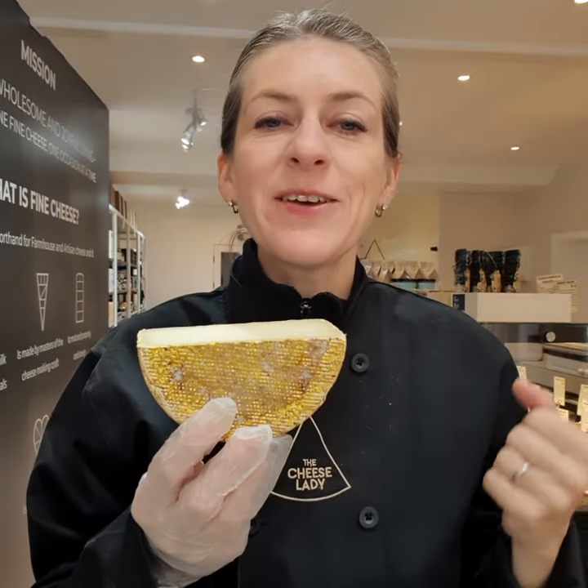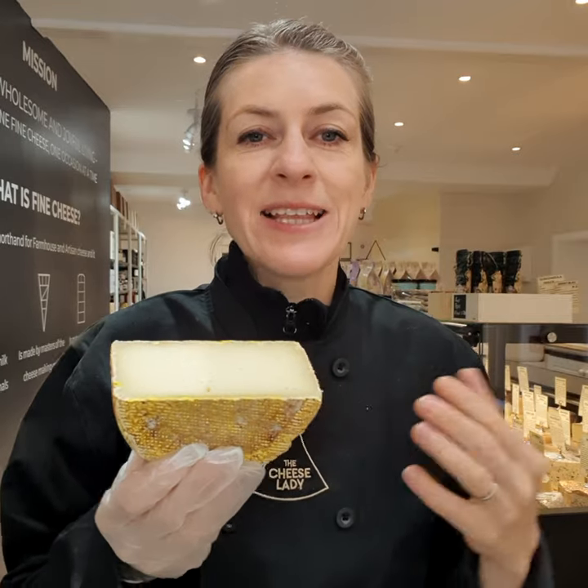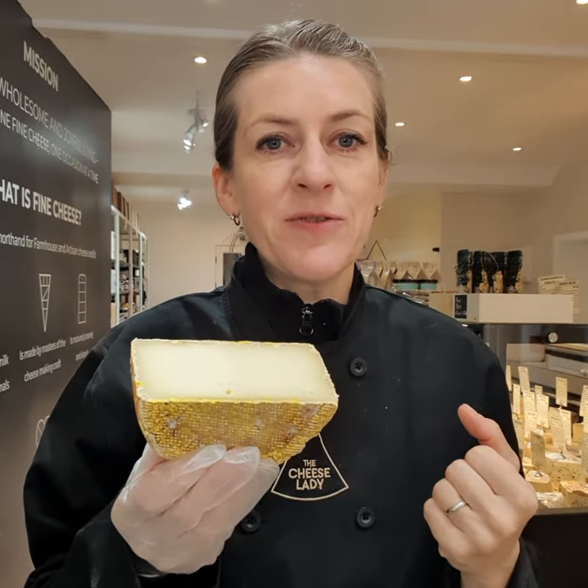Sheep Rustler is a firm used milk cheese from Somerset in England. It's made with thermized milk and vegetarian rennet.